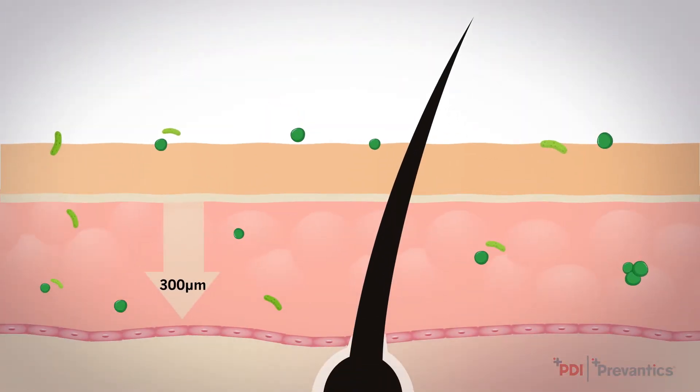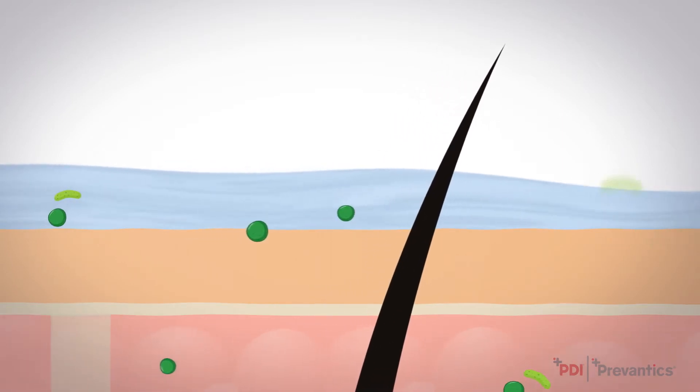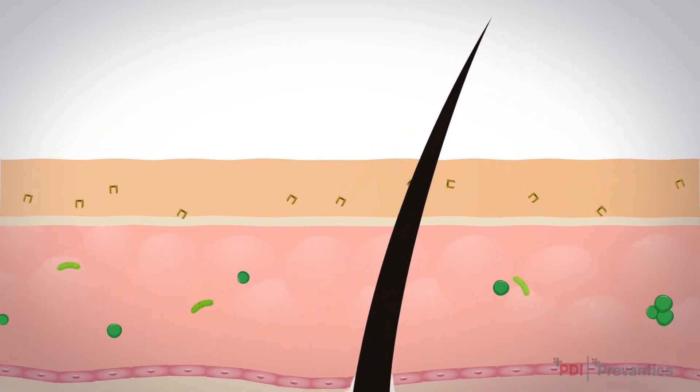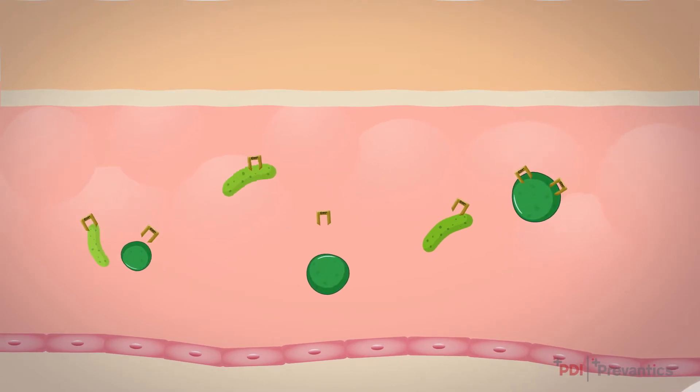During skin antisepsis, isopropyl alcohol kills the organisms on the top layer of the skin by denaturing the proteins of the cell, resulting in cell death. Once the alcohol is evaporated, chlorhexidine continues to protect the skin from recolonization by disrupting the cell membranes to kill the organism.